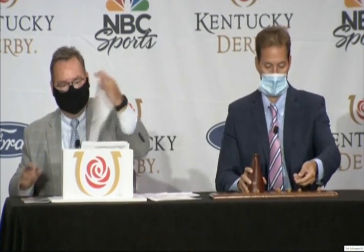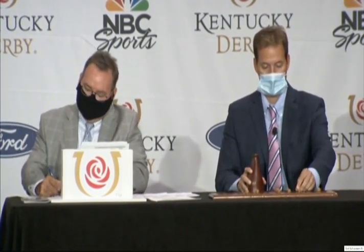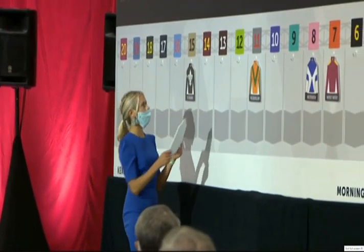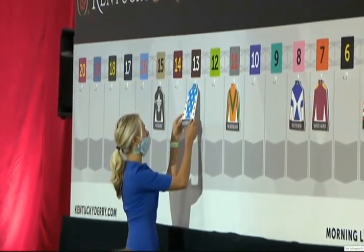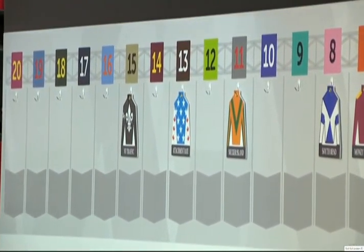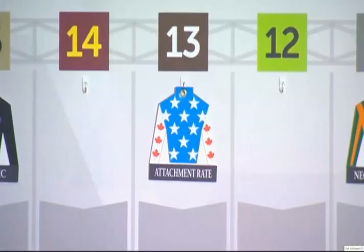Number 13: Attachment Rate, Joe Talamo. Trainer Dale Romans has won 744 races here at Churchill Downs and is seeking his first Kentucky Derby — he's got two seconds, though, with Dullahan and Paddy O'Prato. Dale said of Attachment Rate in this year's Derby: it's 2020, anything can happen. Attachment Rate, 13.